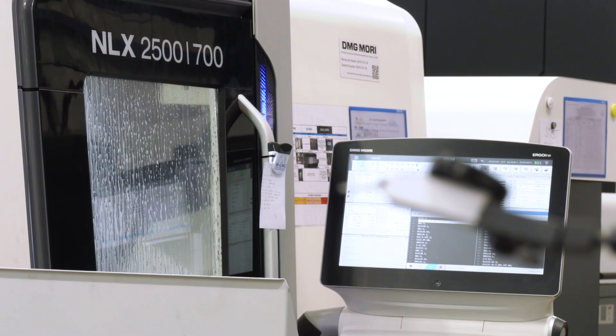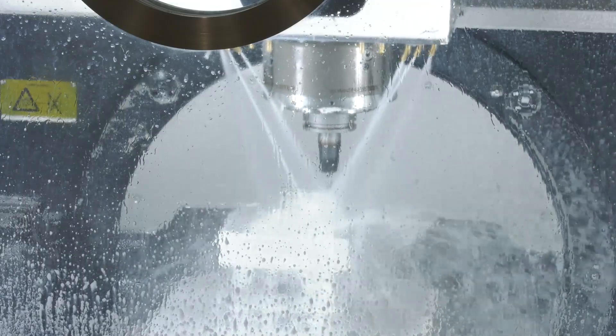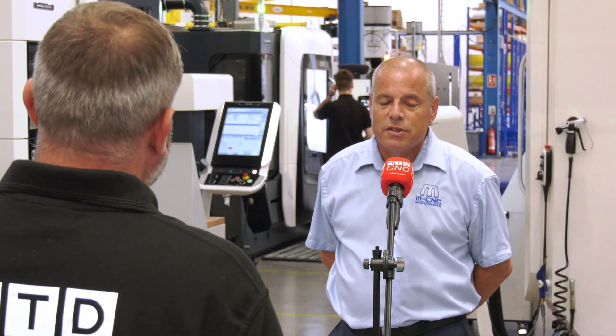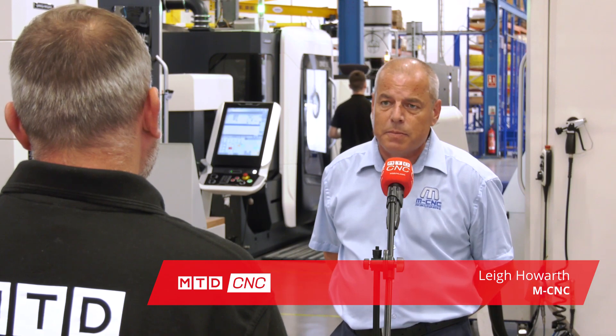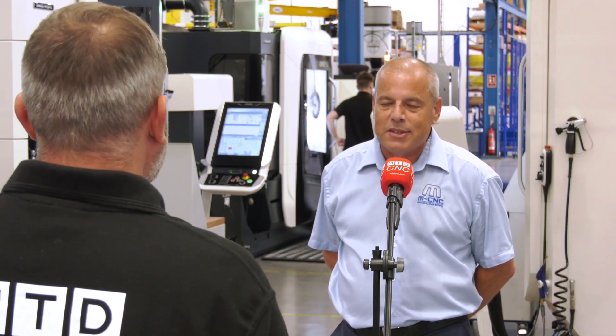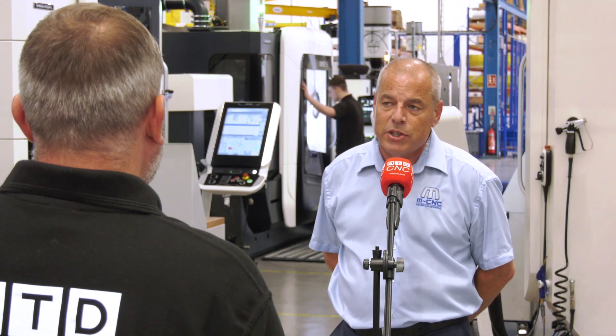The reason for the investments is mainly to facilitate the demand from our customers. Our niche and our forte is complex five-axis machining of prismatic parts — whether it's the aerospace, defence, or motorsport markets, whether it's aluminium, titanium, Inconels, Hastelloys, or stainless steels. We are experts at five-axis machining.